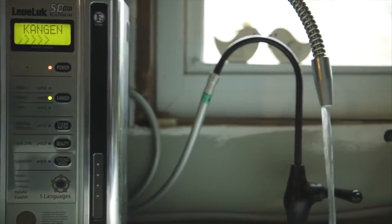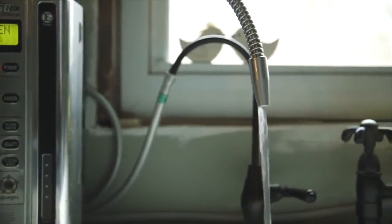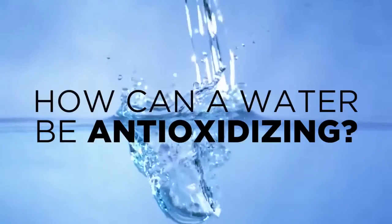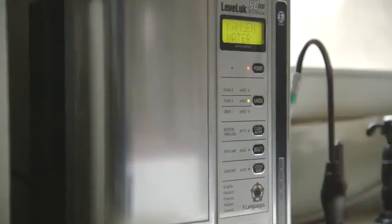It's alkaline and full of antioxidants, able to fully hydrate and detoxify the body's cells and tissues. So how can a water be anti-oxidizing? An antioxidant is a simple molecule capable of stopping the oxidation and deterioration of other molecules.